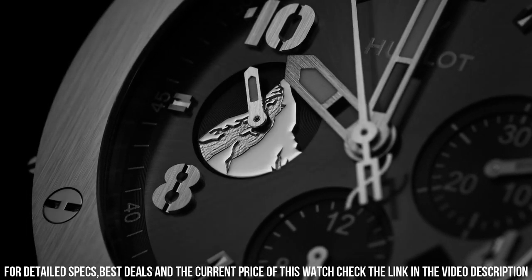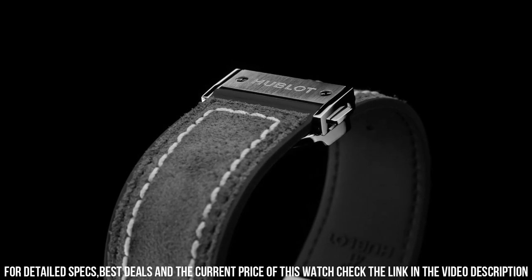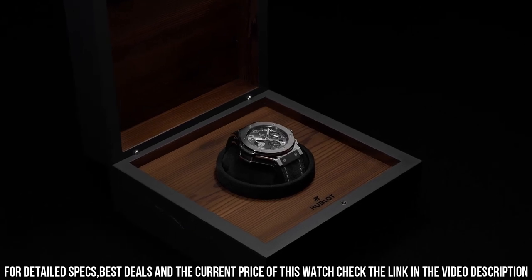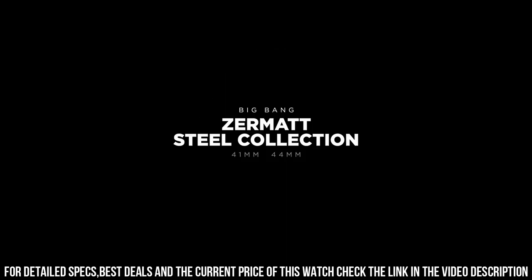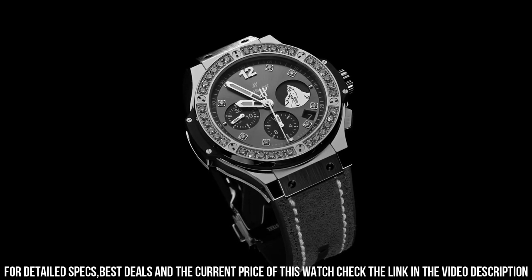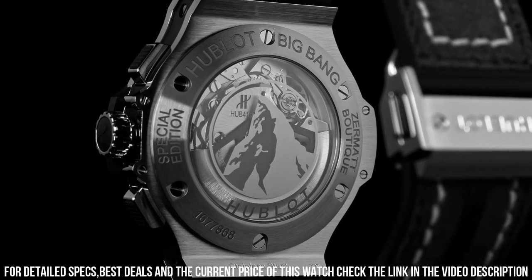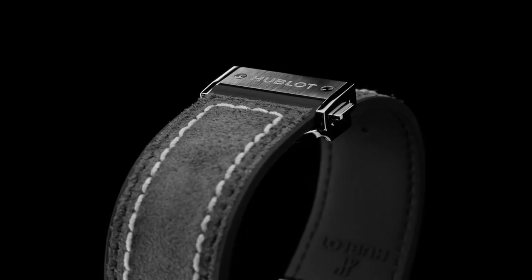Dial sunray satin finished black plated, with applique of the Matterhorn on the 9 o'clock counter. Movement caliber HUB4100 self-winding chronograph, frequency 4Hz, 28,800 vibrations per hour, power reserve 42 hours, number of components 252, jewels 27. Strap black rubber and gray calf with gray stitching, black plated stainless steel deployment buckle clasp. Case satin finished black ceramic.